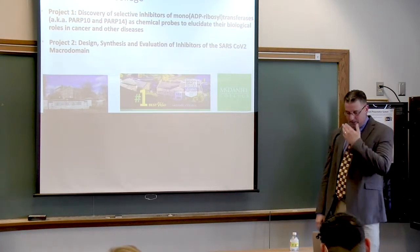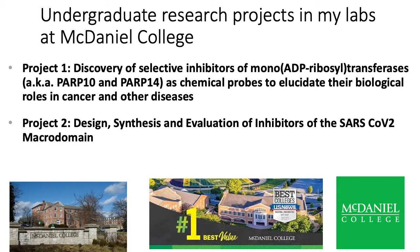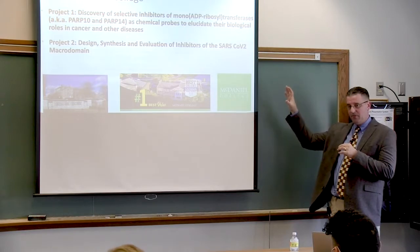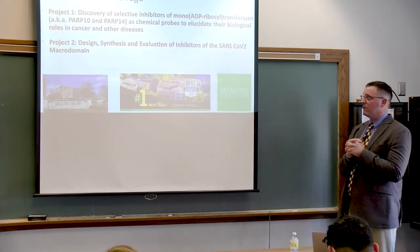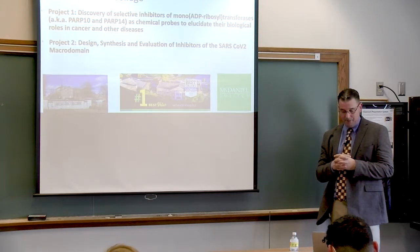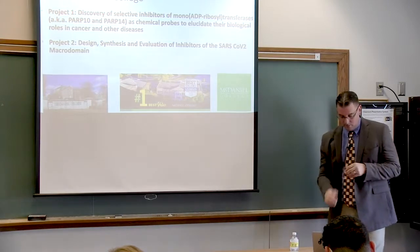The two projects I want to talk about today are: first, the discovery of selective inhibitors of PARP-10 and PARP-14 — those are proteins that are important workhorses of your body for various functions. Second is the project Lavi worked on last summer: the design, synthesis, and evaluation of inhibitors of the SARS-CoV-2 macrodomain.